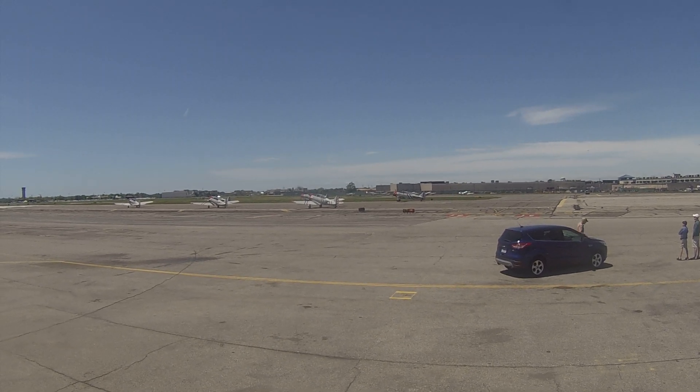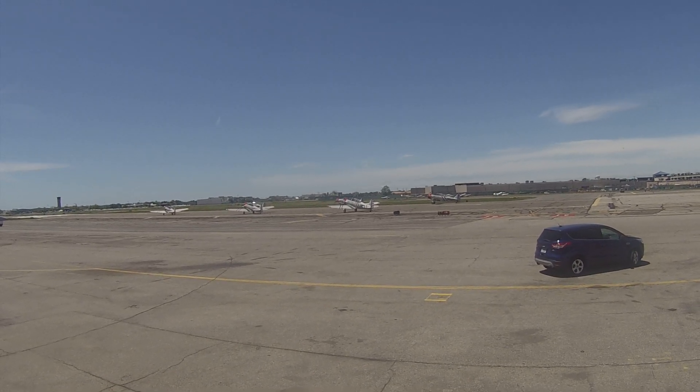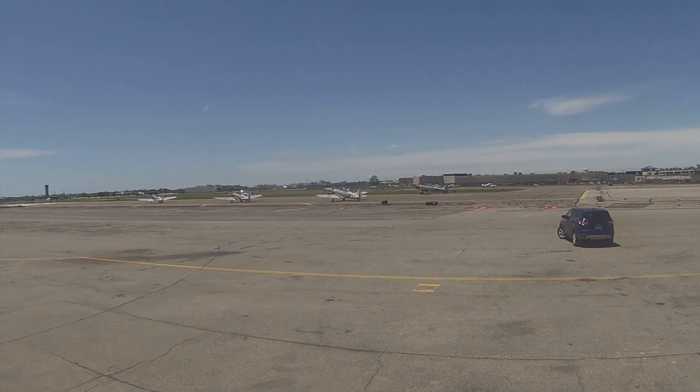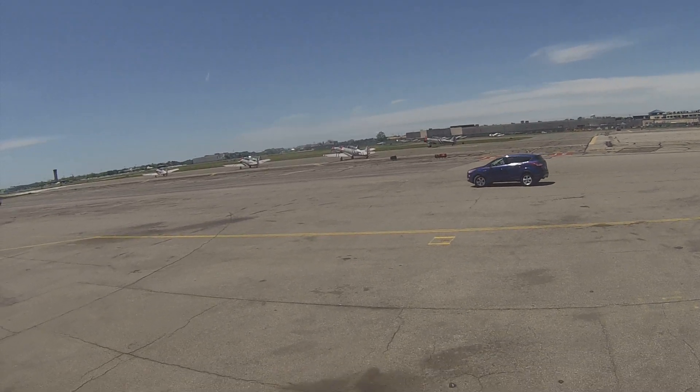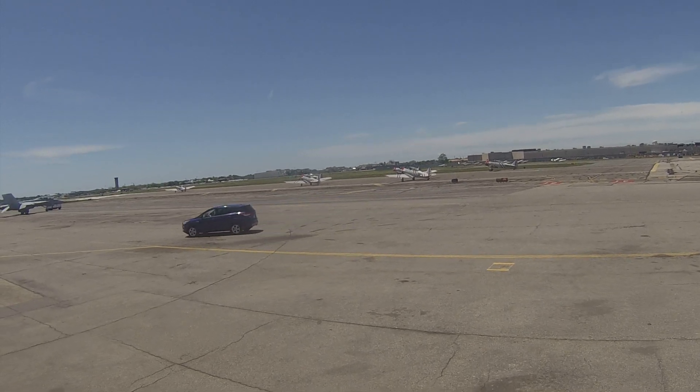Now it's going to get loud. As I mentioned, these are big, loud, round engines, and we're not quite sideways at the propellers to be able to feel that supersonic sound as the tips of the blades approach supersonic speed.